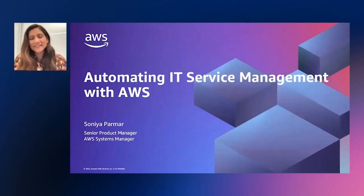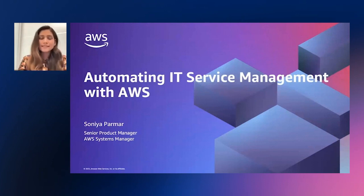Hey everyone, and welcome to our session. I'm Sonia Parmar, and I'm a Senior Product Manager in the AWS Systems Manager team. I'm really excited about all things cloud operations and IT service management. And today, we'll be talking about how do we automate IT service management using AWS. Let's get started.